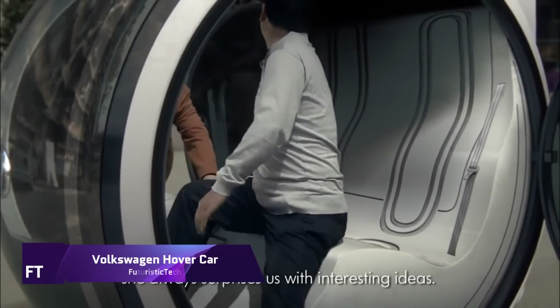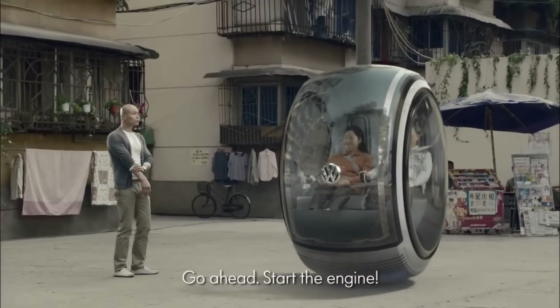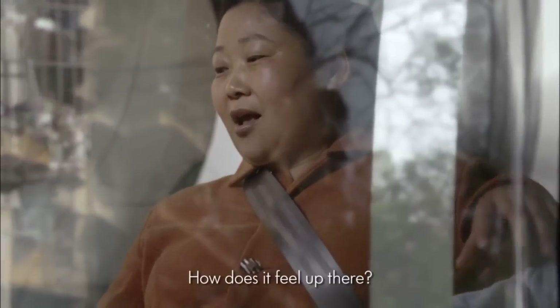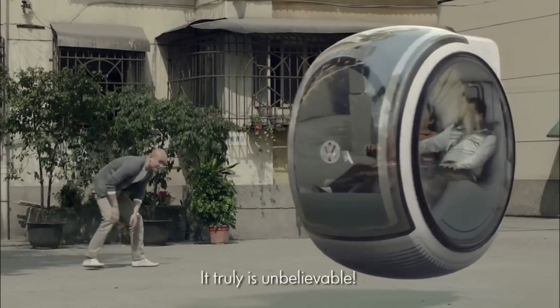Volkswagen Hovercar — one such concept car that came out of China's People's Car Project with the intention of changing urban transportation forever. Hovering above the ground on an electromagnetic road network, this two-seater car can effortlessly navigate traffic and find parking places thanks to its tiny size.